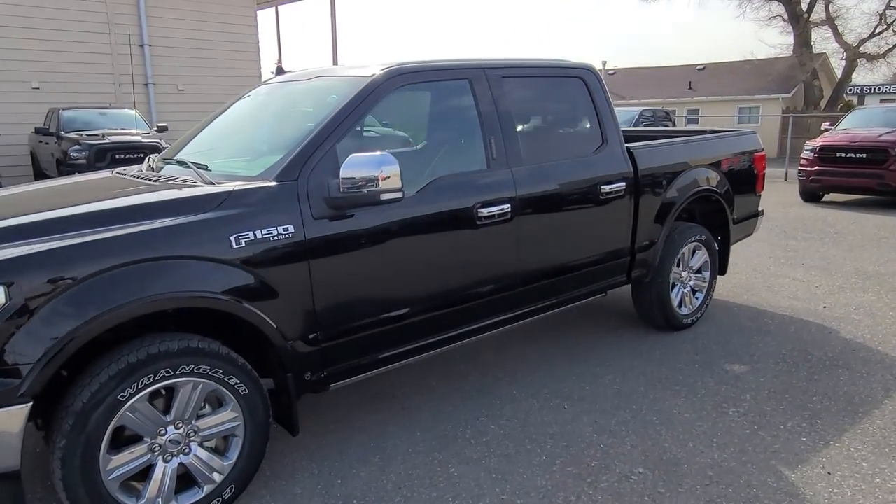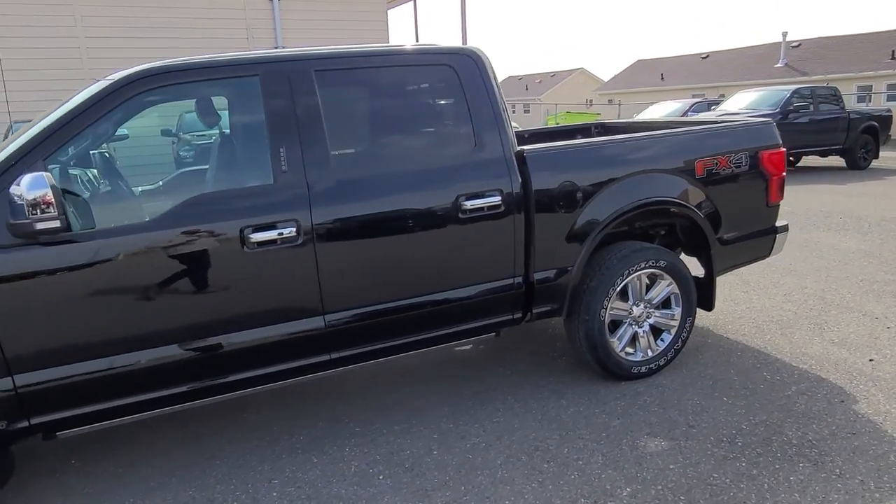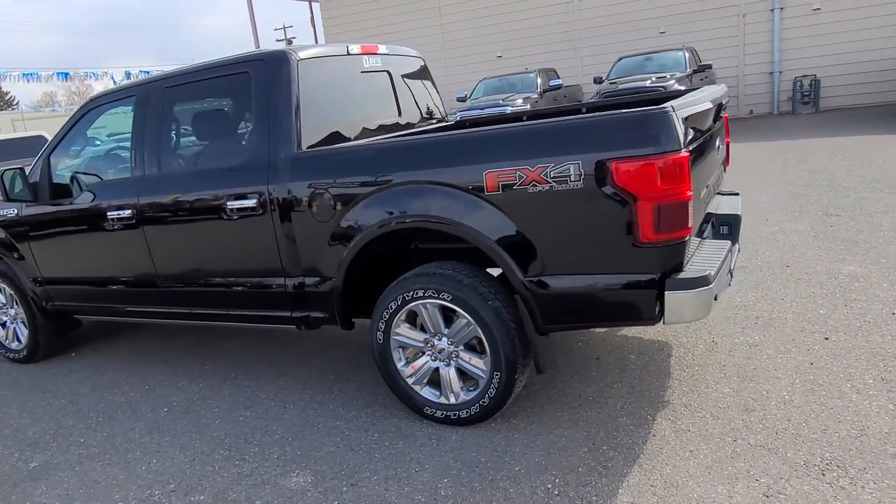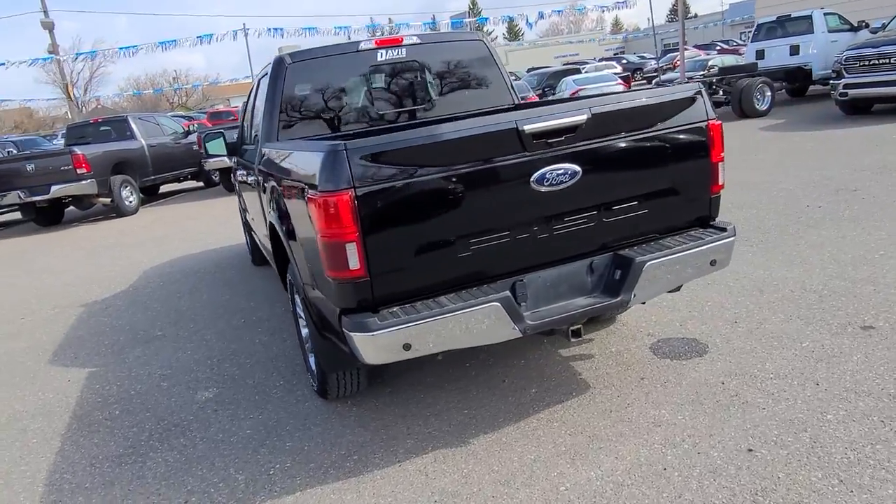Stock number 20560. This is a 2018 Ford F-150 Lariat, FX4 off-road edition, black in color with a black leather interior and seating for five.